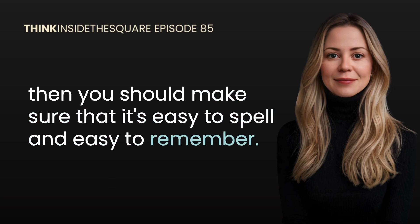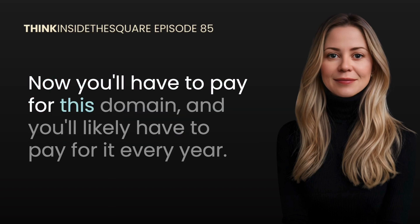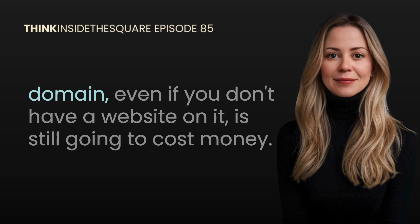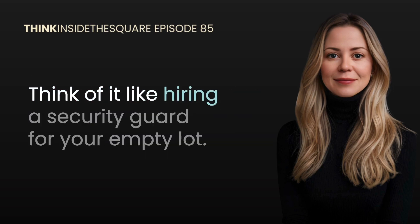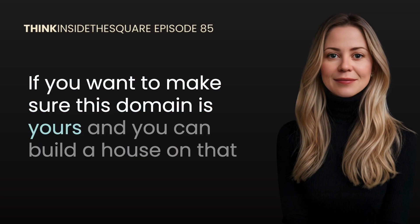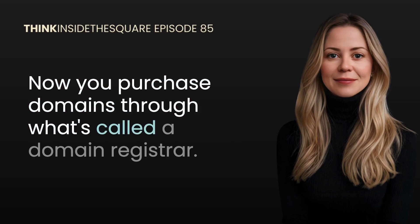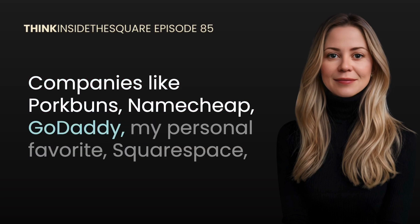If you're struggling to pick the right domain, you first need to make sure it's not taken, and then you should make sure that it's easy to spell and easy to remember. You'll have to pay for this domain, likely every year. Some companies offer two to three year discounts, but keeping this domain even if you don't have a website on it is still going to cost money. Think of it like hiring a security guard for your empty lot — if you want to make sure this domain is yours and you can build a house on that lot when you're ready, you still need to pay for the security guard.